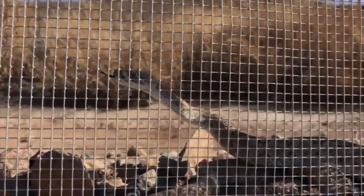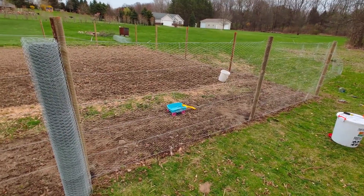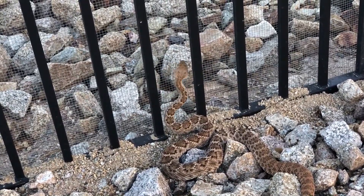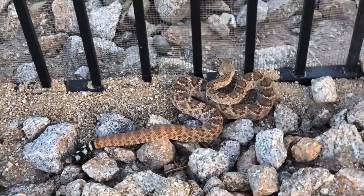Installing a snake-proof fence is an effective but more expensive solution. The fence should be made of fine mesh, buried several inches into the ground, angled outward, and should rise about three feet above the ground to discourage snakes from climbing over.